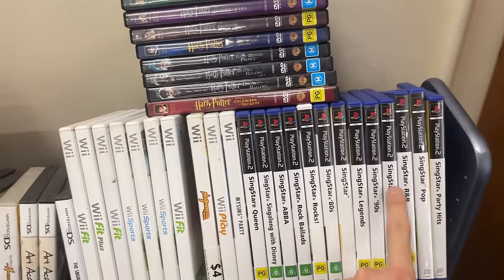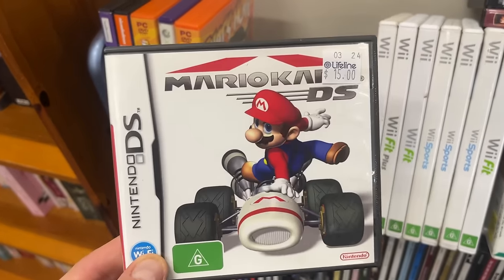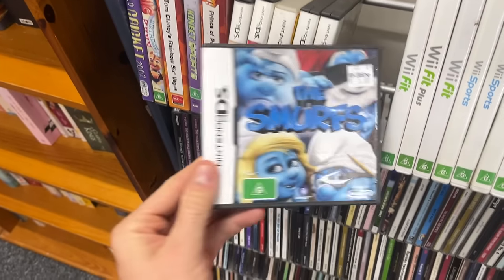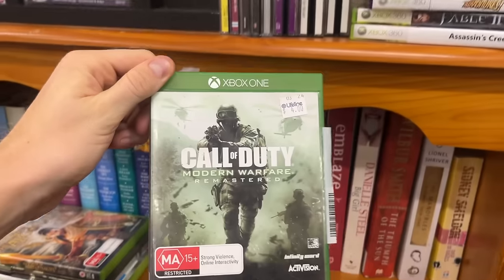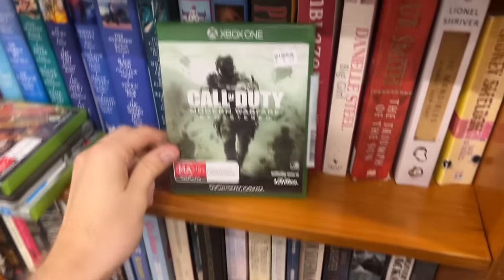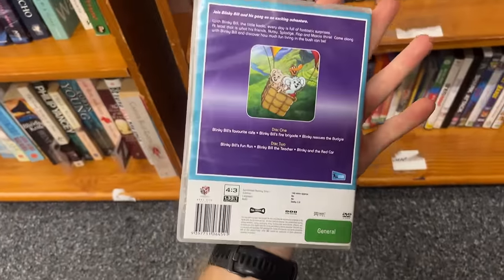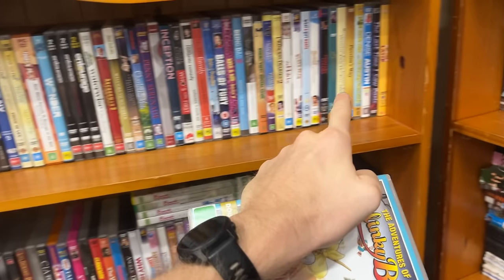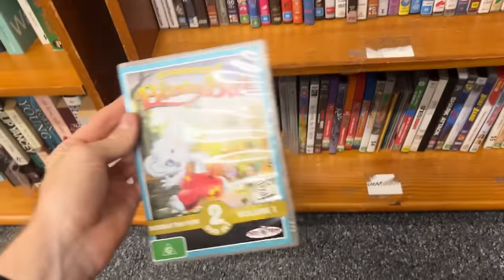Found some of the rarest titles on PlayStation 2 in here — SingStar and a few Wii games as well. Mario Kart on the Nintendo DS was probably the best one, but at $15 with comps around $30-$35, I can't do it. I did pick up some more games though — Call of Duty Modern Warfare Remastered for only $4, going for about $45 on eBay, so it must have just hit the shelf. Also found The Adventures of Blinky Bill Volume 1 — this thing sells for about $20-$30 and we're only paying $2 in store. That's a lucky find.